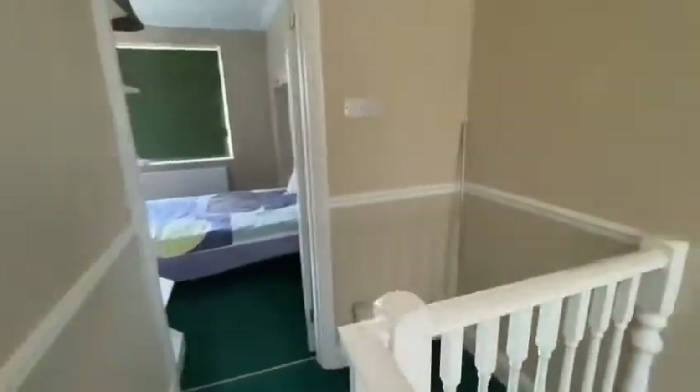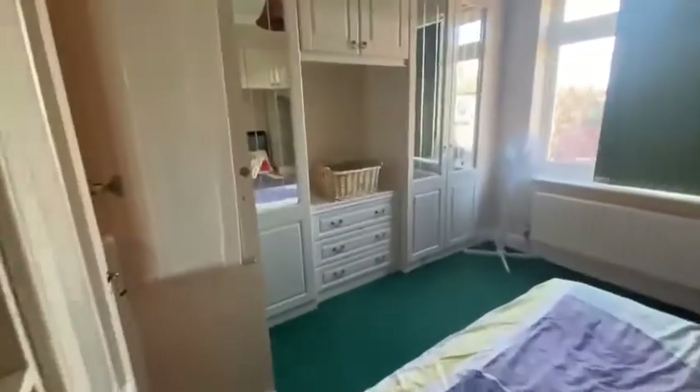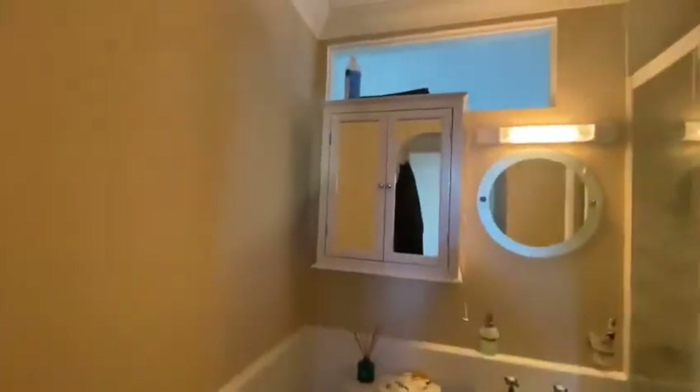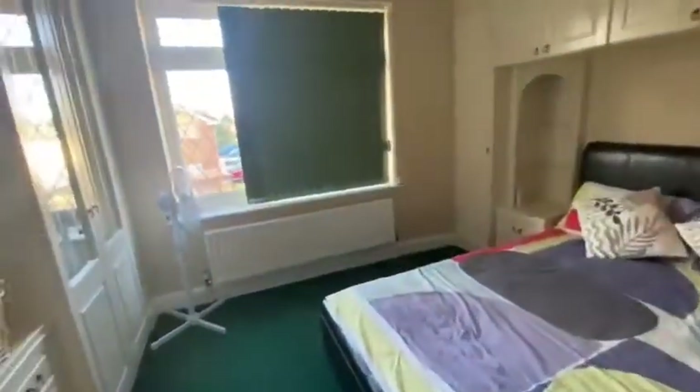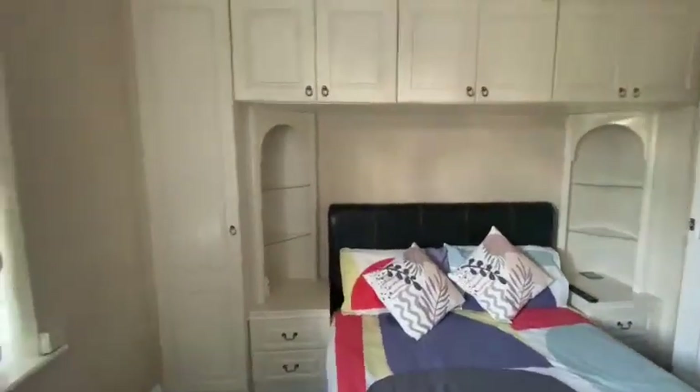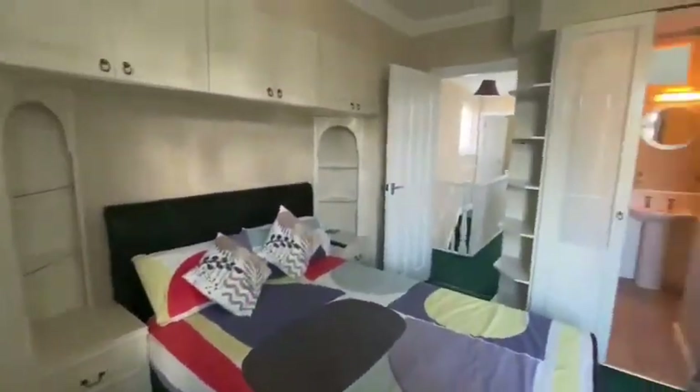As we go further down the landing, this takes us into the main bedroom which has had an ensuite put in. Again it's in lovely condition and you've got a fair amount of room in here as well. Into the master bedroom, you can see it has been done very well. If you are in need of storage, there's built-in storage the whole way around.